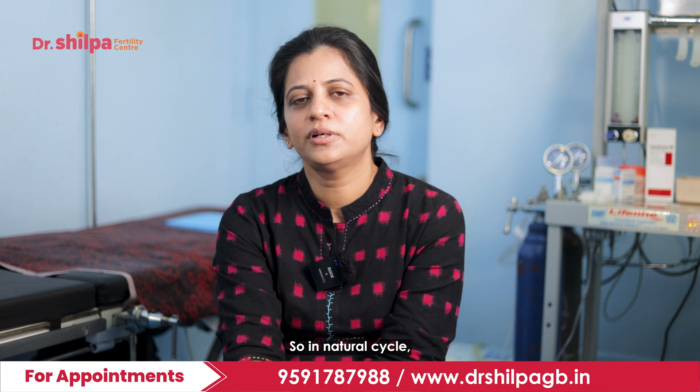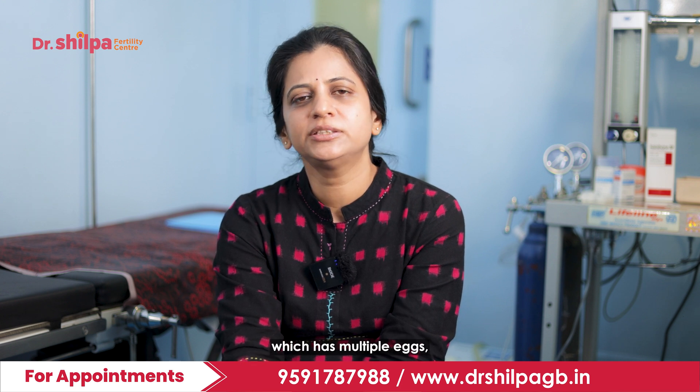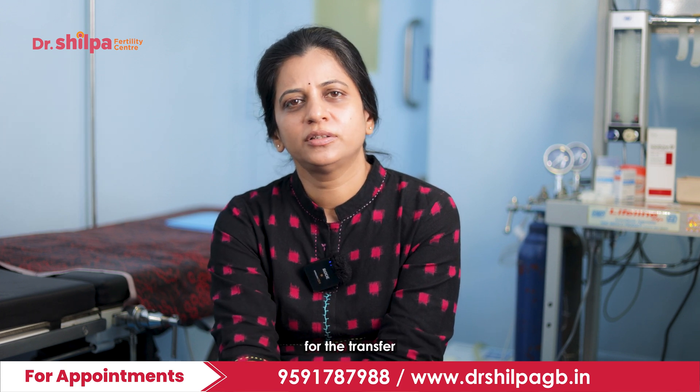In a natural cycle, there will be one follicle which contains one egg that is developed. Whereas in IVF, we want the woman to develop multiple follicles with multiple eggs, and then we get at least a good number of embryos for the transfer.